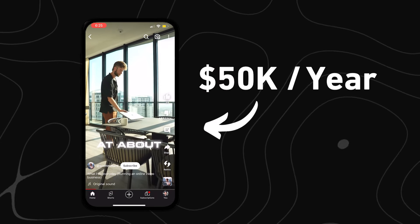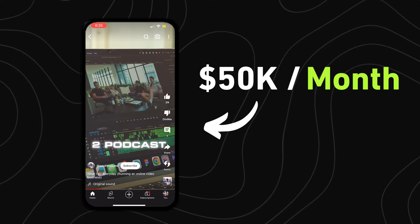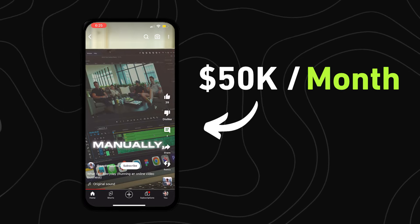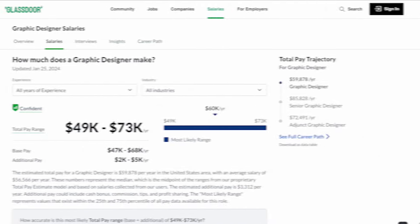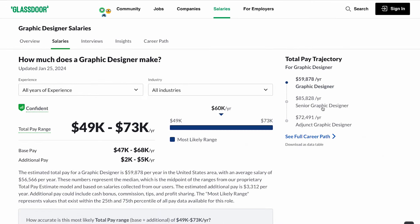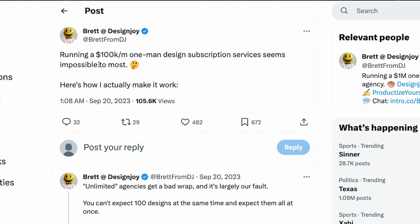This guy was making $40,000-$50,000 a year in his job, but now makes $50,000 a month doing videos. And this guy makes $100,000 a month doing graphic design. The average salary for a graphic designer in the US is $56,000 a year, but he makes $100,000 a month — that's $1.2 million a year.